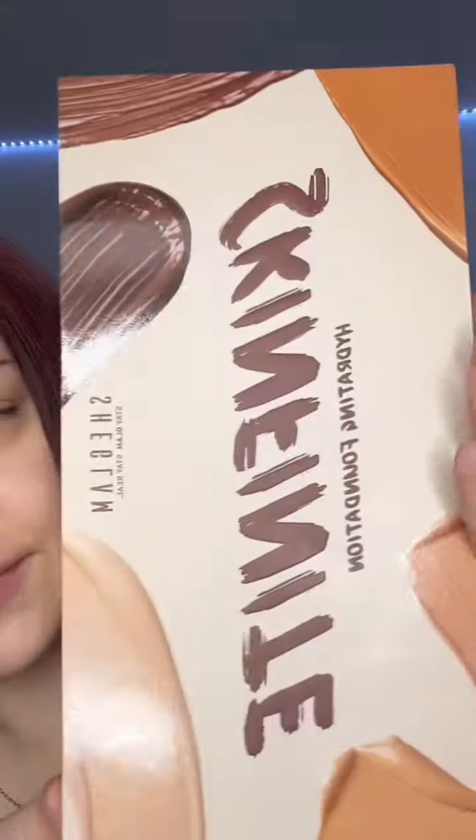I'm obsessed with this hydrated glowy skin makeup look, and I'm trying to find a foundation that can give me that. Today I'm going to be trying Skinfinite She Glam's hydrating foundation. This foundation is medium coverage with a natural glowy finish — that's just what I'm looking for. It's only nine dollars and it comes in 30 shades.